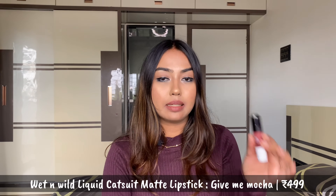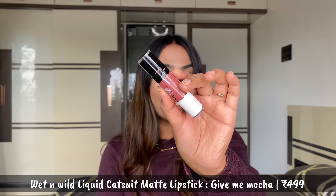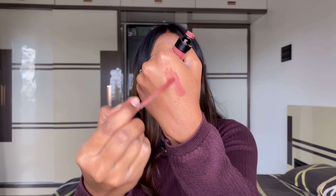Starting off, the very first pick is from Wet and Wild — it is their liquid matte lipstick. I absolutely love it. You must have this lipstick, it is so good! It is in the shade 'Give Me Mocha.' The shade is super pretty — it's like that pinky brown color, so beautiful, and it goes with any outfit. The MRP is 499 but you can definitely grab it on discount.